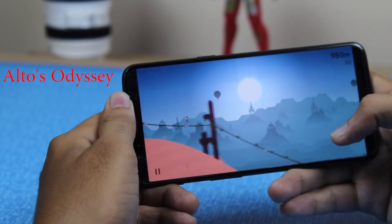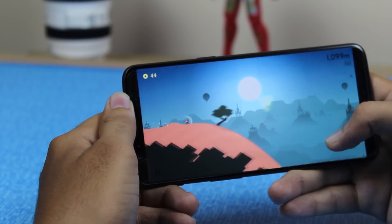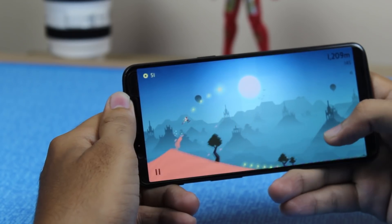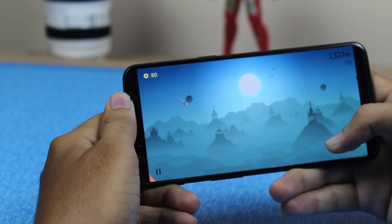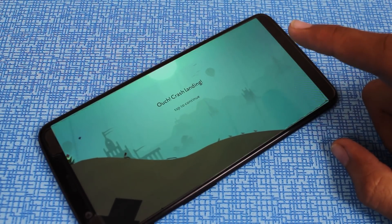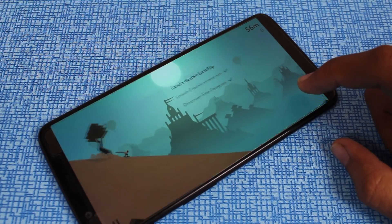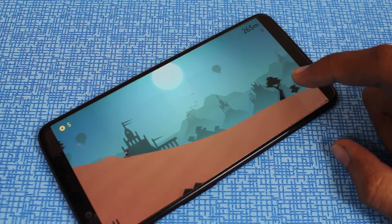Now we have Alto's Odyssey. Discover the endless desert — just beyond the horizon sits a majestic desert, vast and unexplored. Soar above windswept dunes, traverse thrilling canyons, and explore long-hidden temples. Along the way you will grind across vines, bounce atop hot air balloons, ride towering rocks, and escape mysterious llamas. It has great features: a standalone experience that is easy to learn but difficult to master. This is a simple game but you will surely love it.